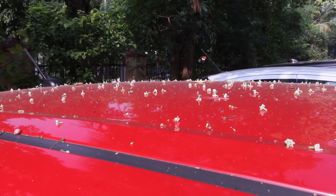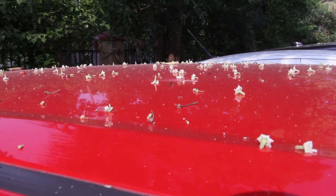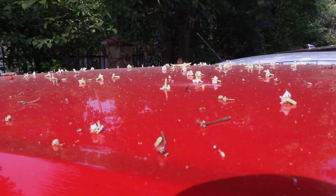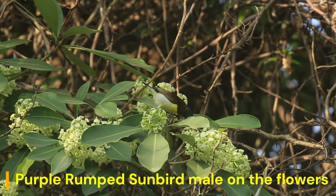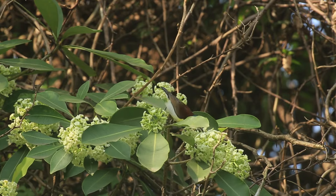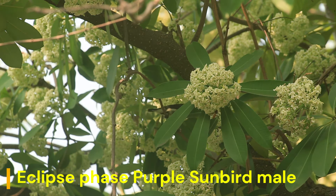I am making this video blog at the end of October, when this tree is in bloom. In the evening, many flowers start emitting their fragrance, which overwhelms a particular local area.